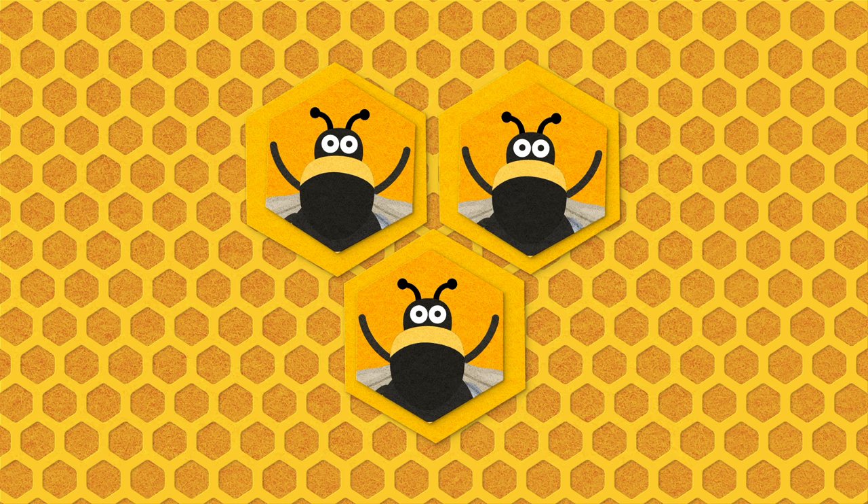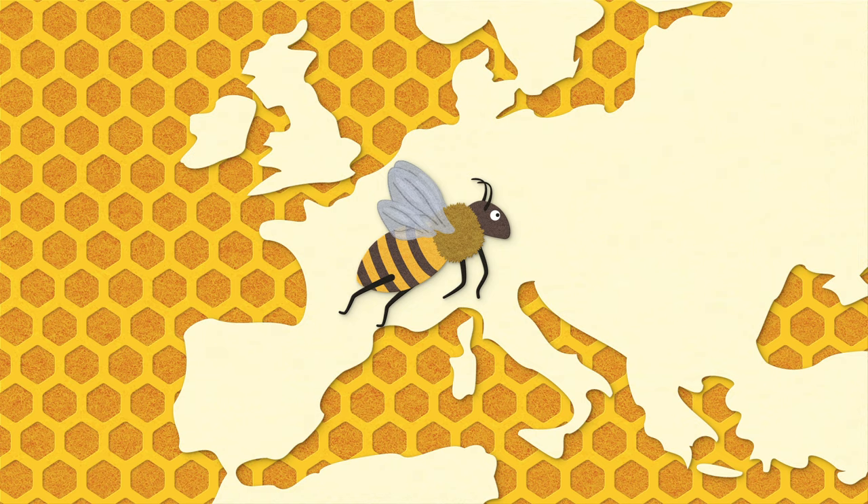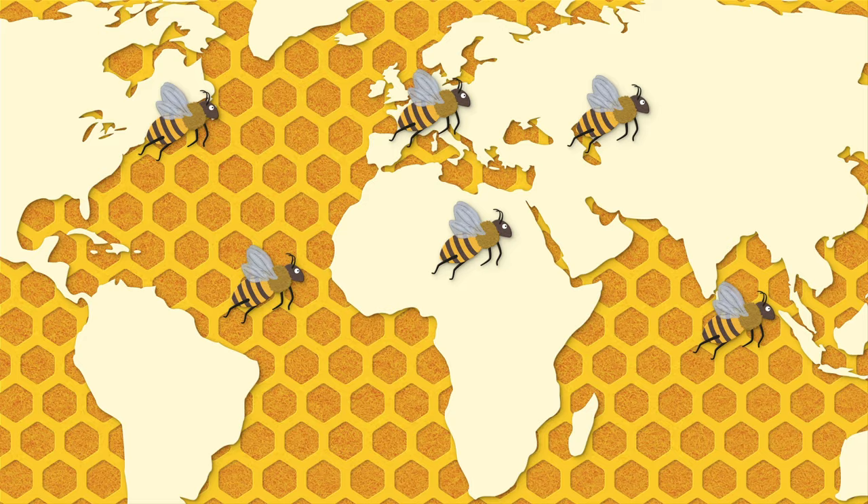If you've seen a honeybee, I'll bet it was the Western honeybee, Apis mellifera, which was domesticated in Europe almost 10,000 years ago. The Western honeybee has since spread all over the world and is responsible for the delicious honey that we buy at the grocery store.